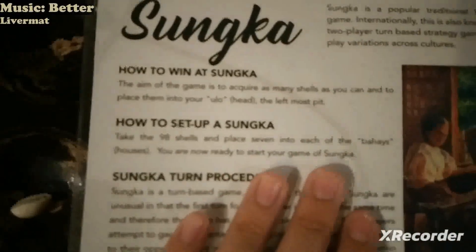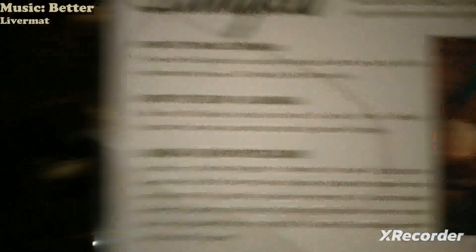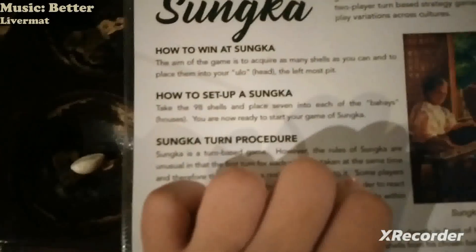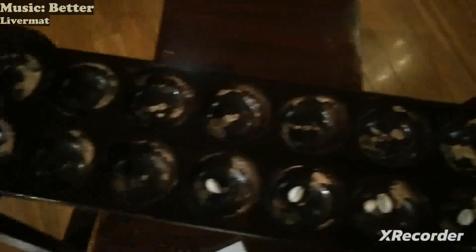How to win: the aim is to acquire as many shells as you can and place them into the leftmost pit — this one. How to set up: take the 98 shells and place seven into each of the bahais, or houses. These little holes are the houses.